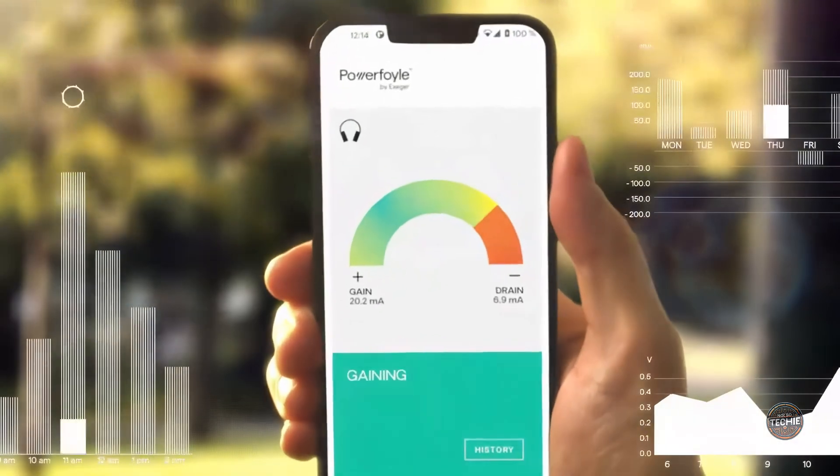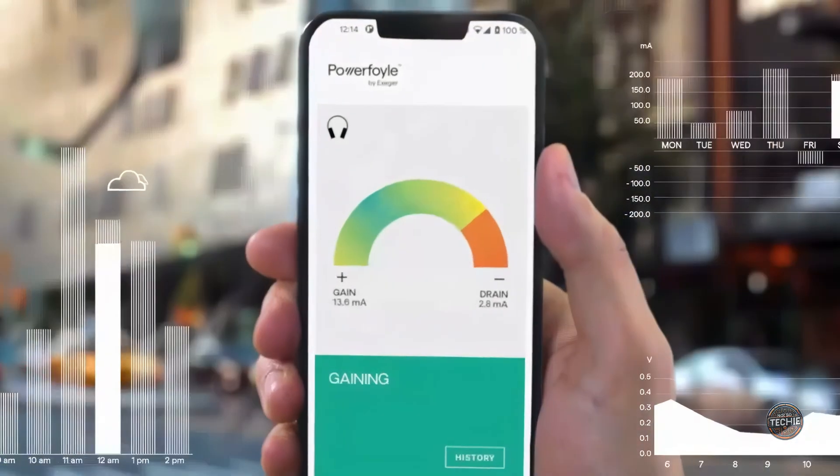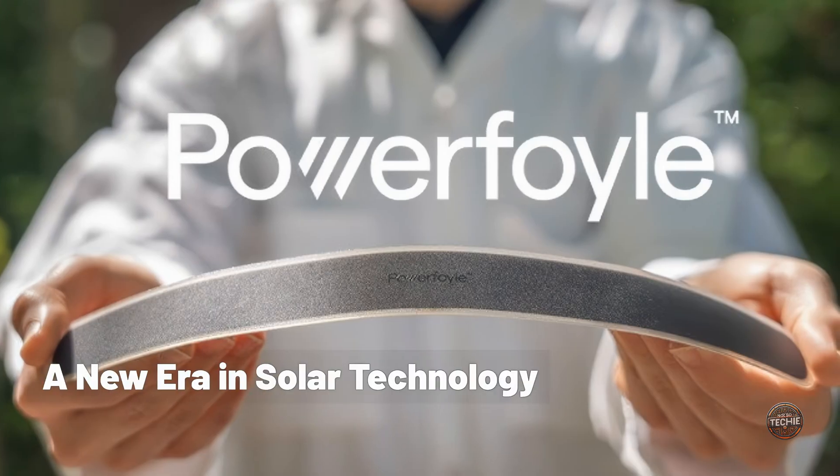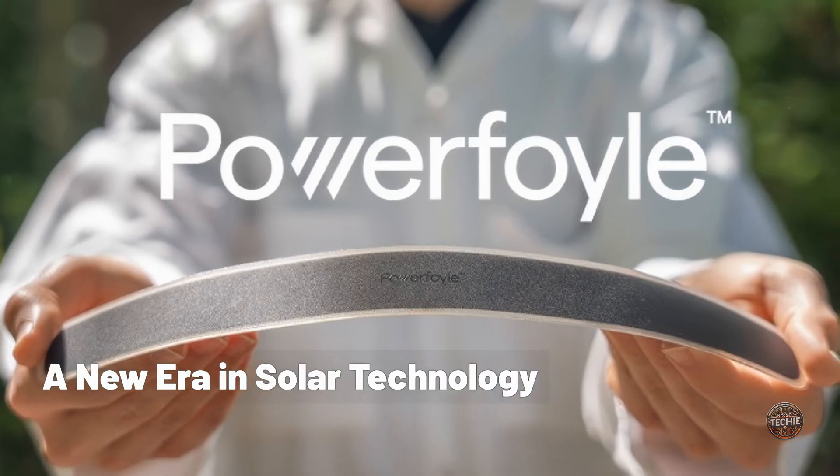With its ability to harness energy from any light — even indoors — we're entering a new era where solar power integrates seamlessly into daily life. PowerFoil: a new era in solar technology.